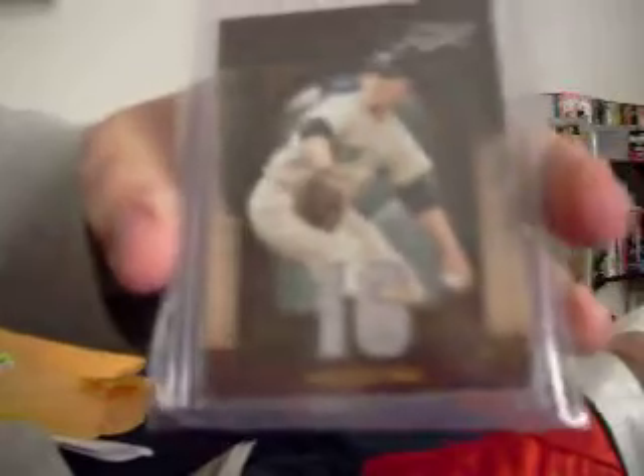What else have we got? Here's a Whitey Ford jersey, if you can see it or not. It's a number three of five dual gray jersey. That's pretty sweet too.